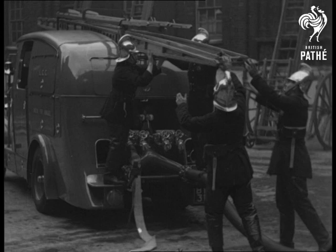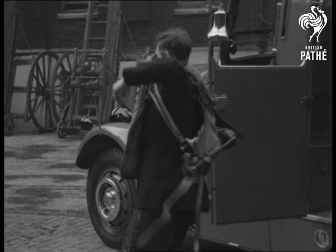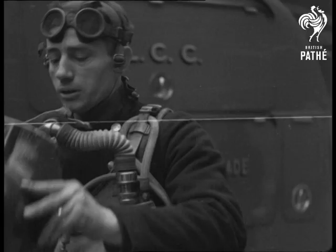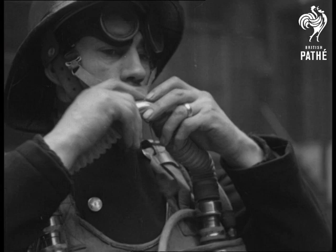The extension ladder is employed when conditions do not permit the use of escapes, as in gardens and narrow alleyways. The latest breathing apparatus enables men to remain at work in poisonous atmospheres for an hour. The exhaled breath is purified by a chemical absorbent, enriched by oxygen and breathed again. Only the firemen can fully realise the value of this equipment.